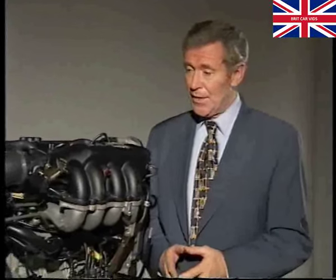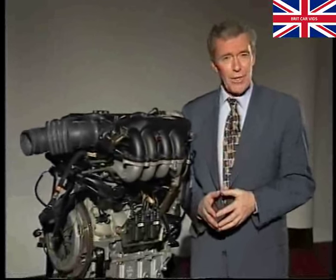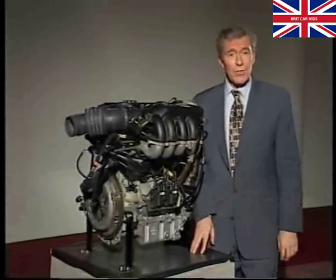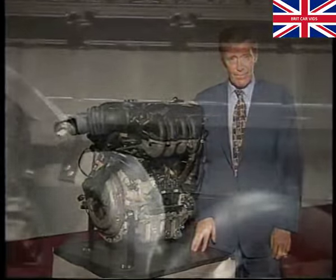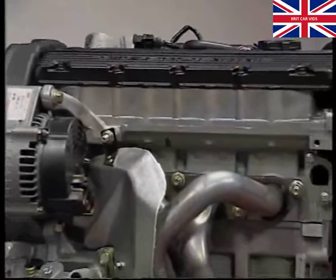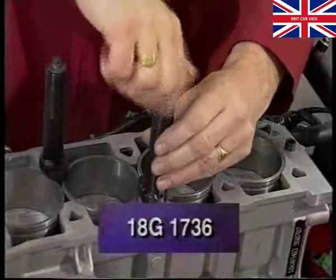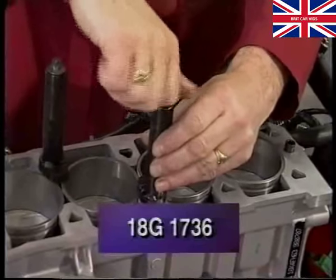So much for the working principles of the VVC design. Before we finish, let's look at servicing aspects. Initially at least, you won't have to worry about overhaul of this very special valve gear. If you get any problems, you should go through the normal prior consultation channels to establish what you should do. If you are asked to change the head, it's done just like a regular K16. But don't forget, this is a damp liner engine, and you will need special tool 18G 1736 to hold the liners down whenever the head is removed.